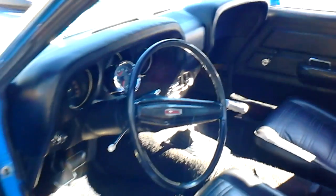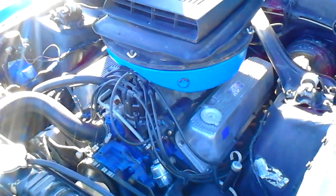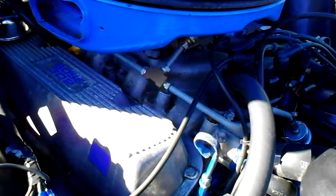Pretty cool car. There she is — the 302 solid lifter motor with the intake. Got a picture of the numbers: 90E9424 — that's the Boss 302 manifold. Got the valve covers. Pretty simple engines back then, but lots of fun.